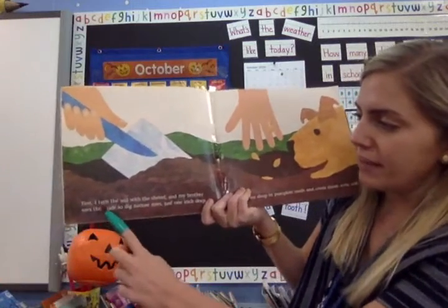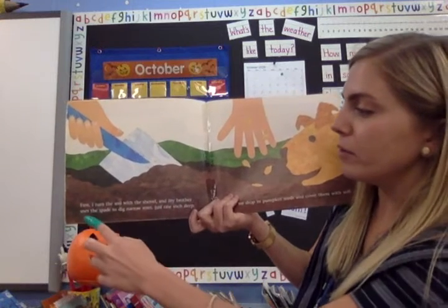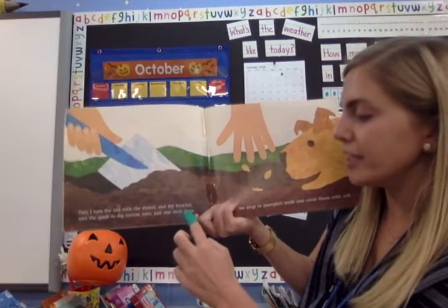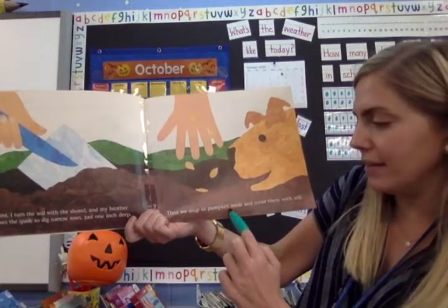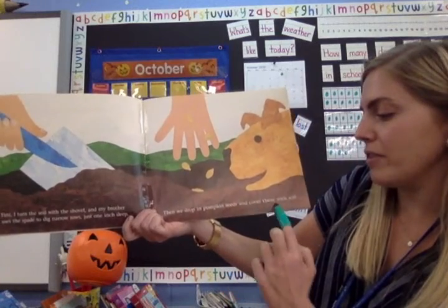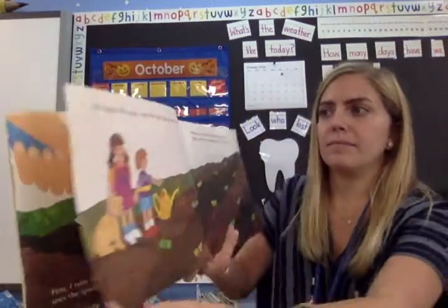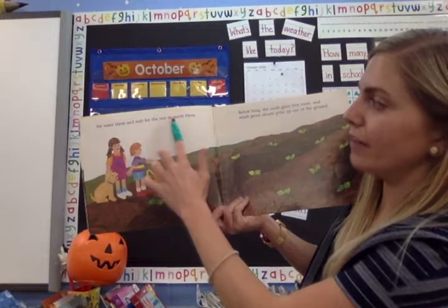First, I turn the soil with the shovel, and my brother uses the spade to dig narrow rows just one inch deep. Then, we drop in pumpkin seeds, and cover them with soil.